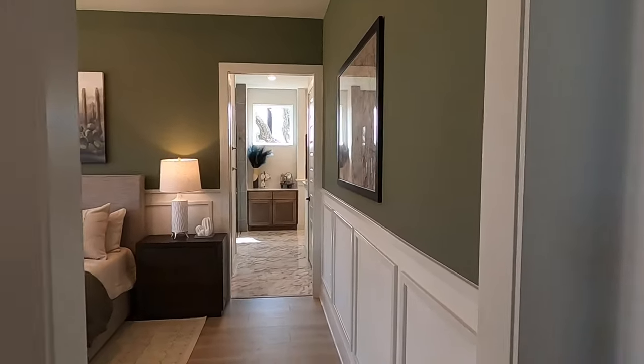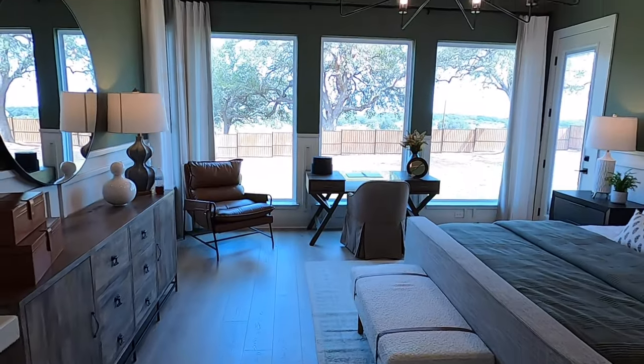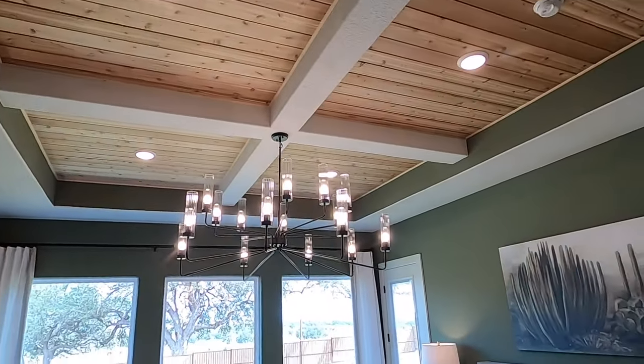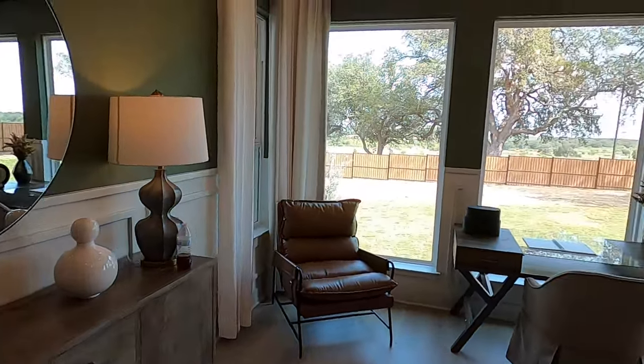If you're still with me, I definitely appreciate that. At the end of the video I'm going to have even more information about this community and the designs of this house. I love the ceiling work they did in here — just so many windows providing so much natural light in this plan.